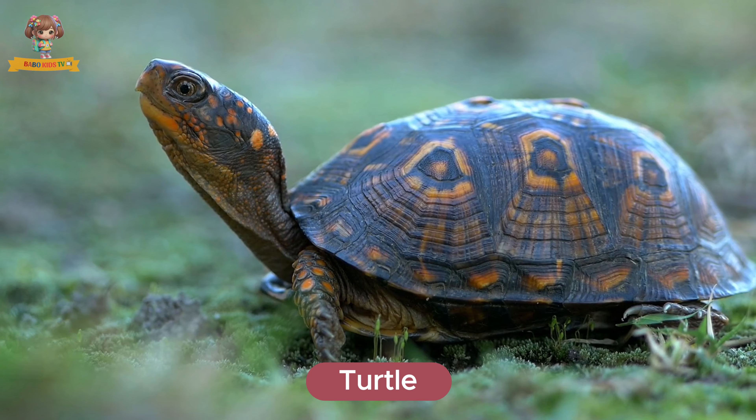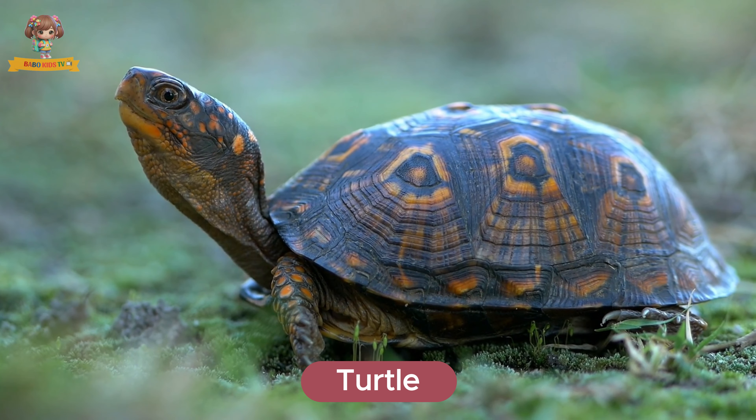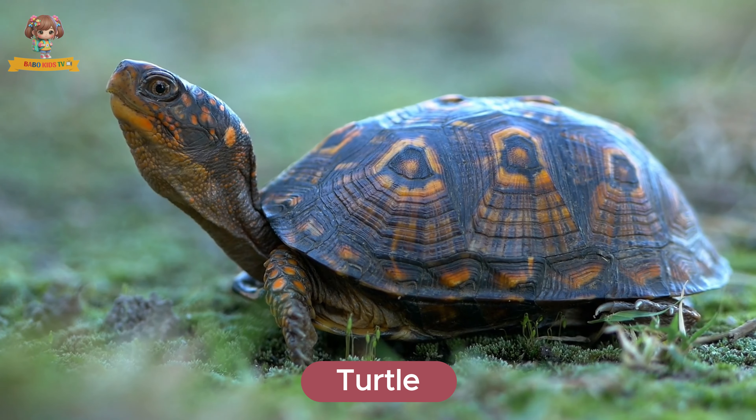Look at this turtle. Turtles are reptiles with hard shells for protection. They live in ponds, rivers, and oceans. Turtles eat plants, insects, and fish.